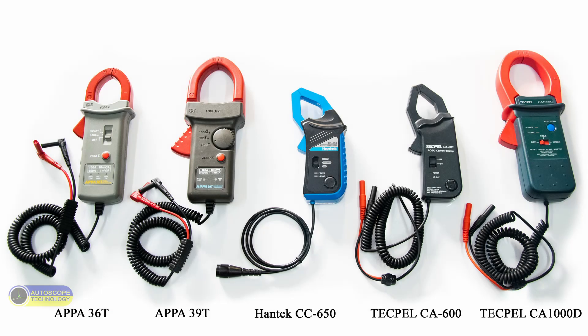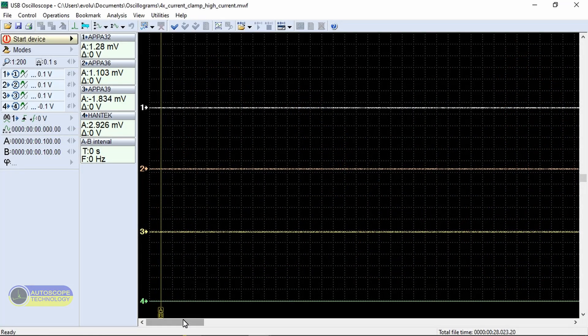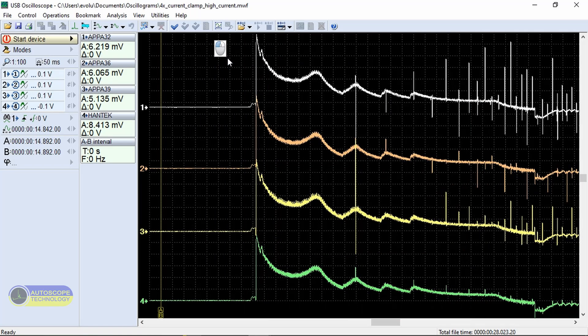Now consider the operation of current clamps for high currents. Here is the waveform of the engine start signal. We see 4 signals: Channel 1 APPA32, Channel 2 APPA36T, Channel 3 APPA39T, Channel 4 Hantech CC650.